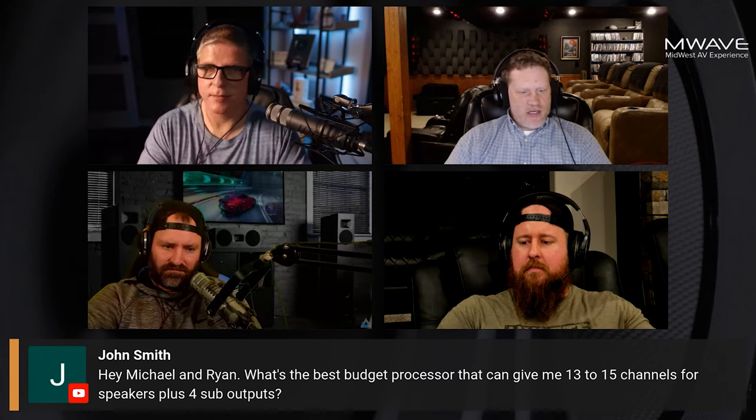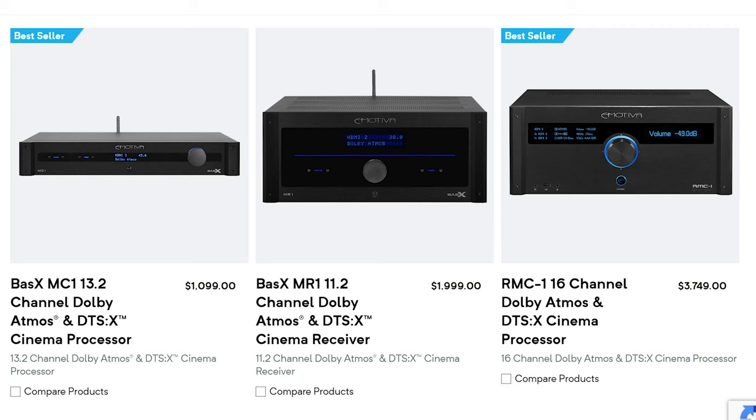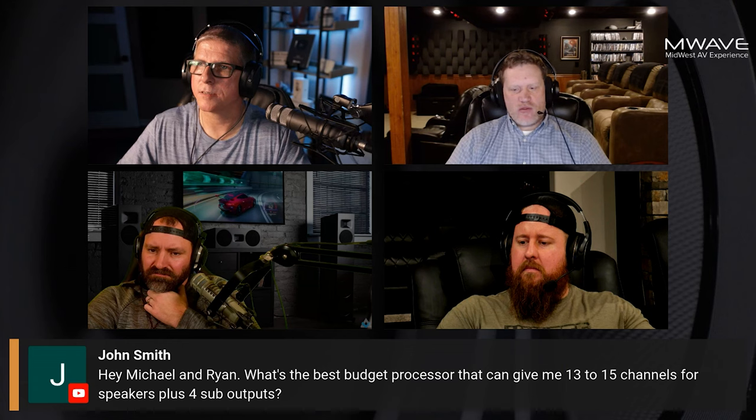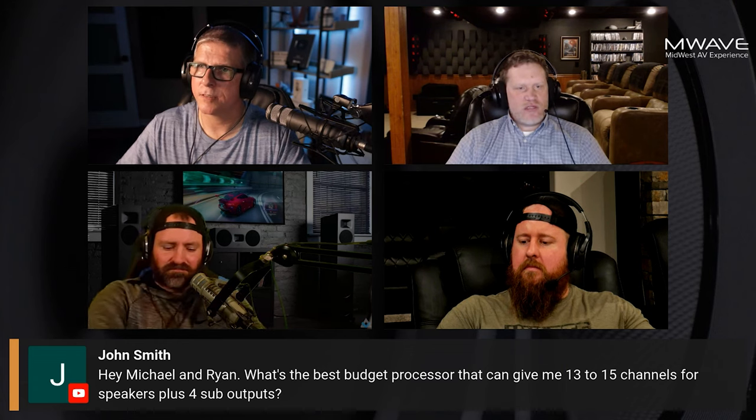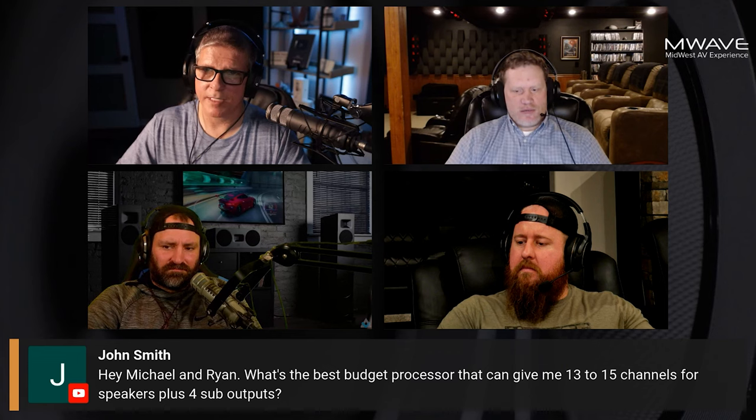If you want to go to a major player, you've got the Denon X6700 for 13 channels, which is probably cheap. Emotiva has a 13-channel, even 16-channel, that's fairly inexpensive. If you want 15 channels, now you're paying through the nose — like $5,000 pretty much, except for Monoprice maybe, which might be the exception at $4,000.